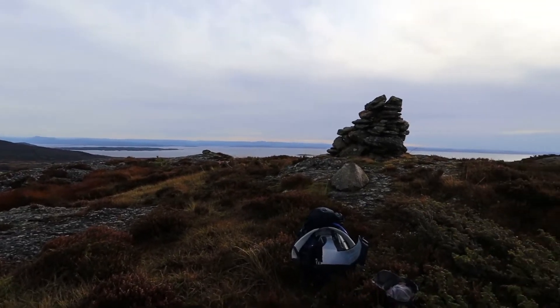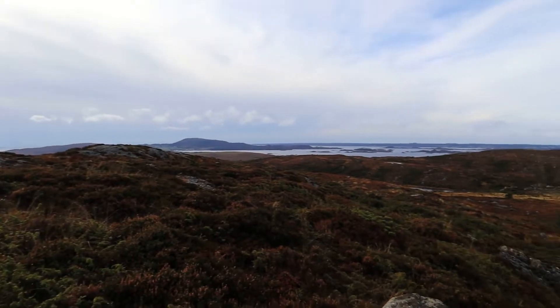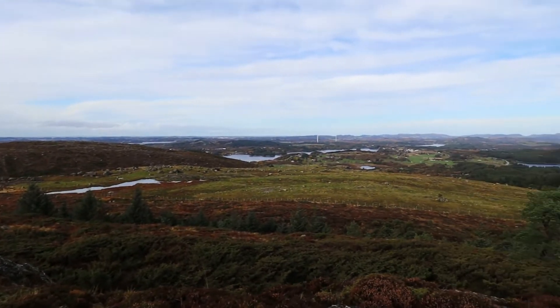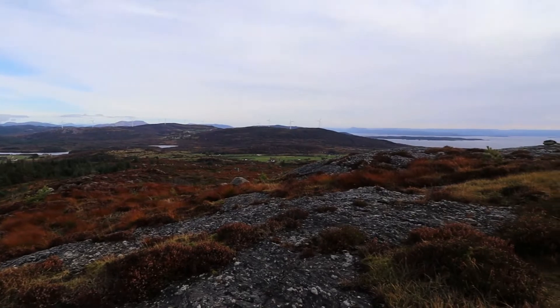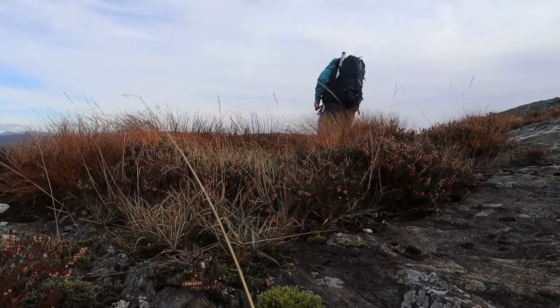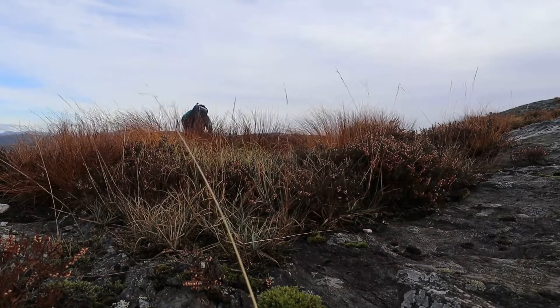Now I've arrived on the summit. It took me about 45 minutes, and that's roughly 30 minutes of effective walking with some photo and video on the way. It's a beautiful vista up here and it's quite windy, so I'll be rigging up in a place with a bit of wind shade. Hopefully it's not going to be too noisy there.